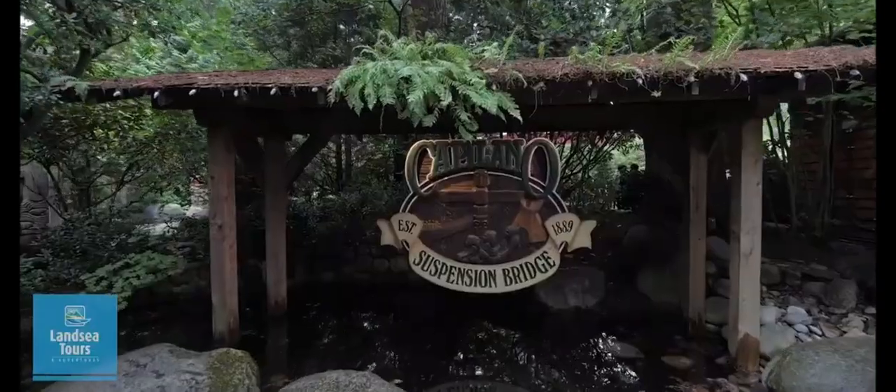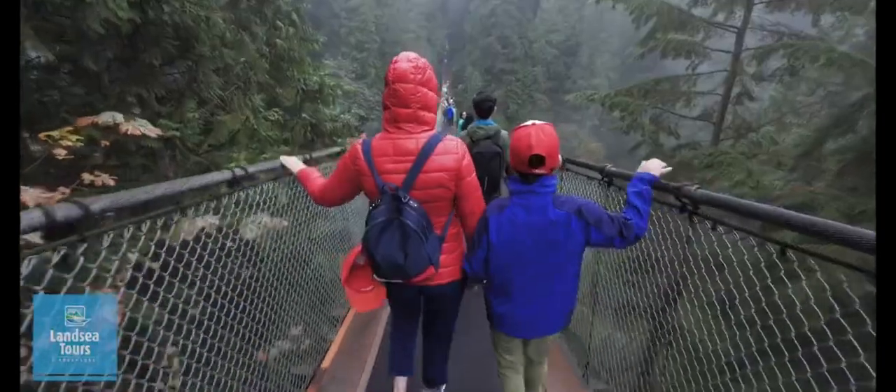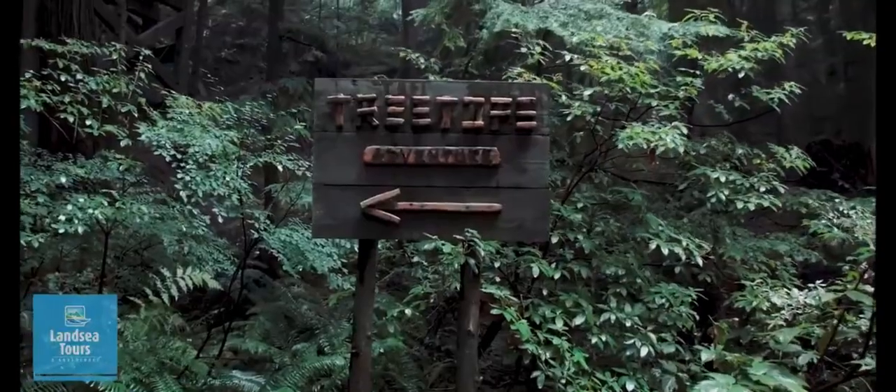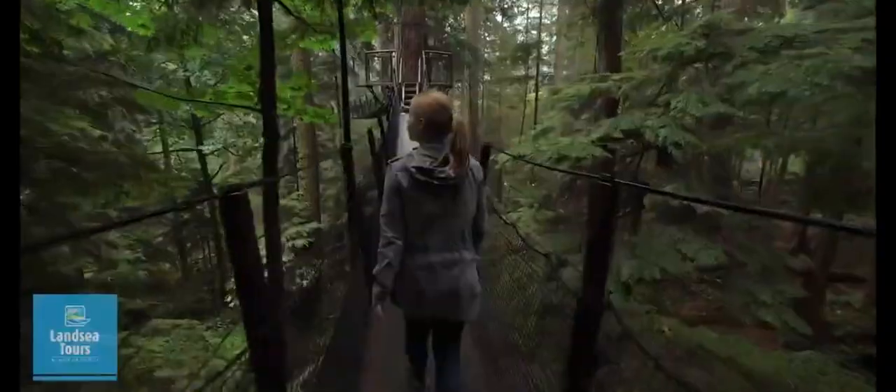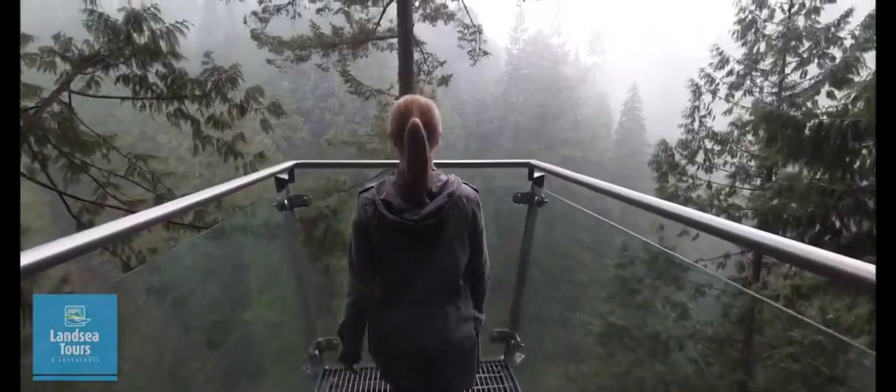Our final stop is the Capilano Suspension Bridge Park. Prepare to be wowed. Cross the iconic footbridge suspended high above the river. Walk amongst the tree canopies and stroll alongside a granite cliff. It's sure to get your adrenaline pumping.